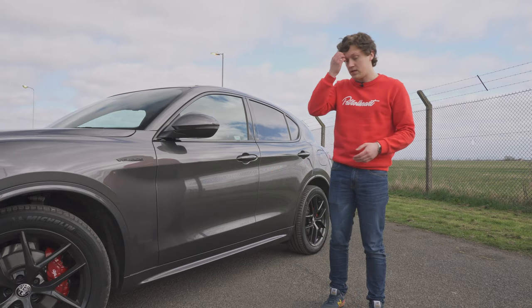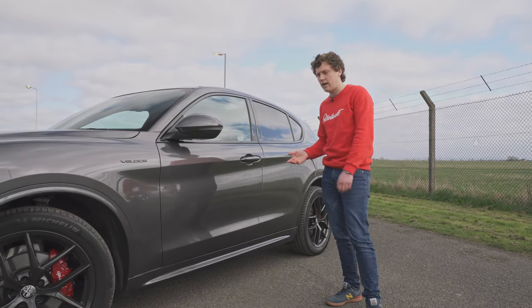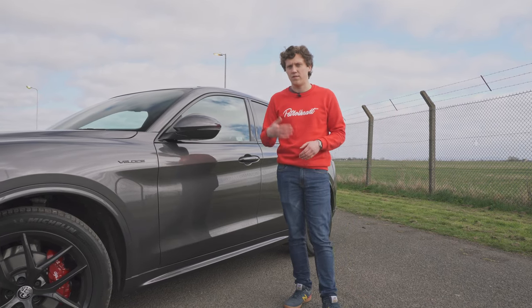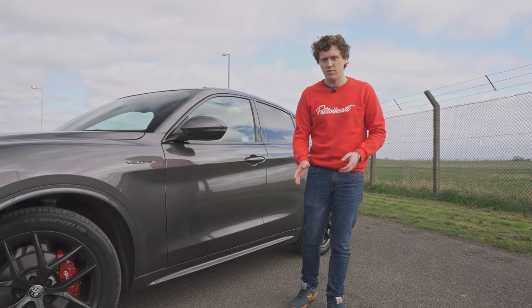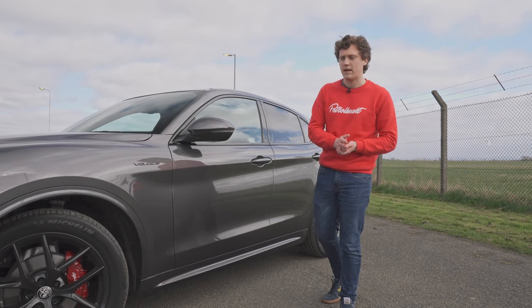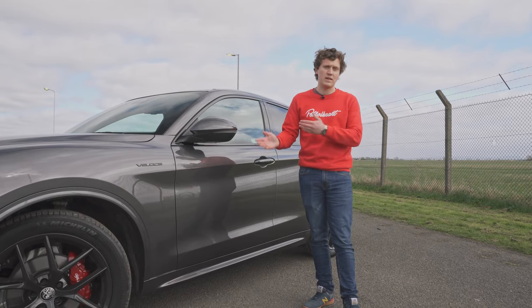Speaking of price, this particular car here is around about £51,000 in the UK. The Stelvio Veloce starts at £49,000, and the Stelvio itself, just the base model, starts at around £44,000. It's probably around about on par with its competitors — not particularly overpriced or underpriced.